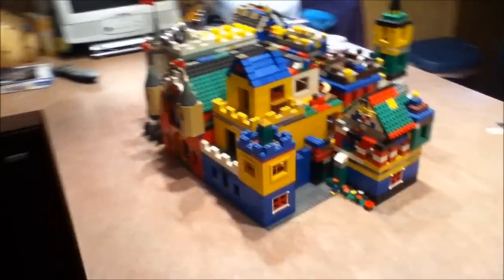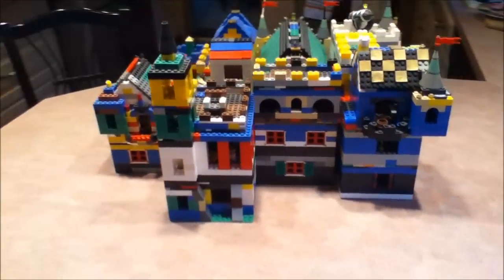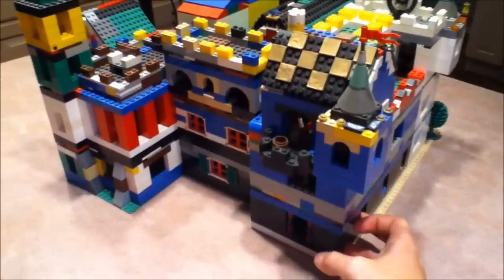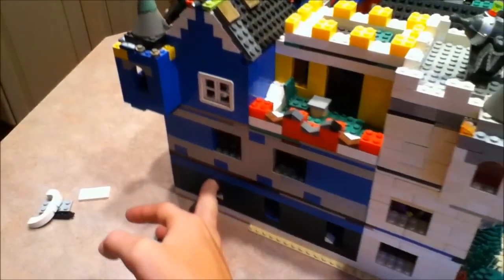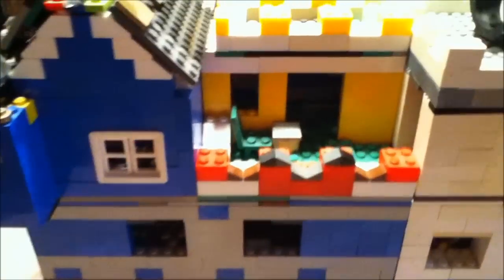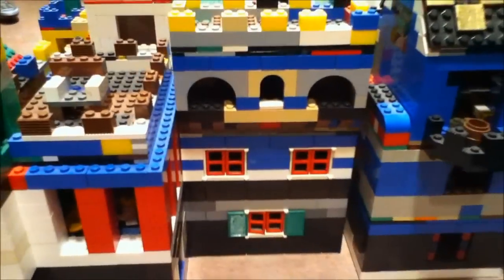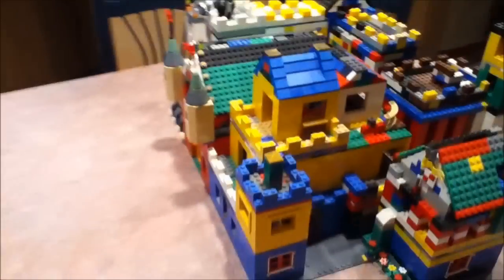Here's just a couple more videos of the castle, all assembled together. Alright, there you have it. See you later, guys.